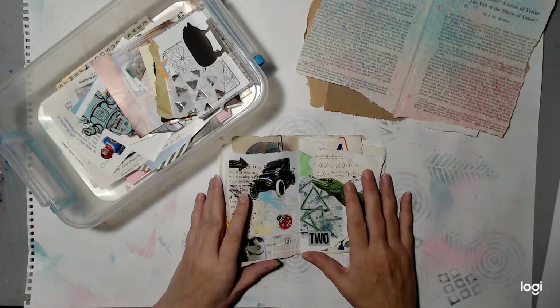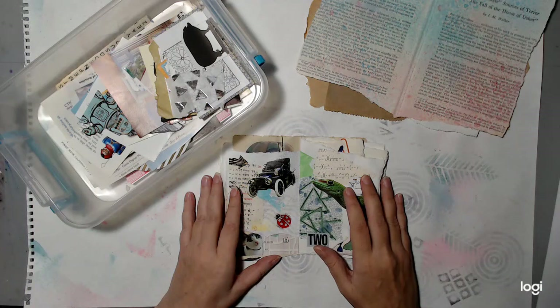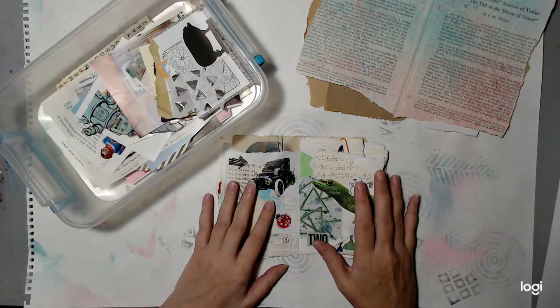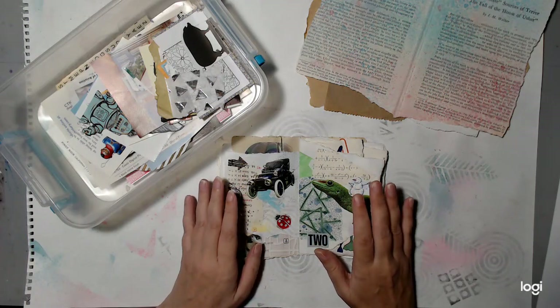Rule number one for my scavenger hunts: there are no rules. You can do this any way you want to do it. No rules — there's no way to cheat. Just have fun.